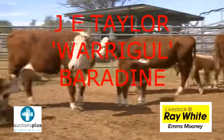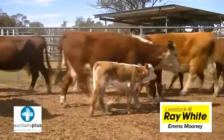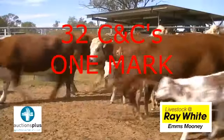At Count J.E. Taylor, Warrigal, located 60km east of Canamble and 35km from Baradine, we will be offering to you a run of one mark Geogla Station bred cows and calves.